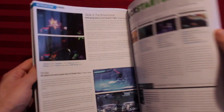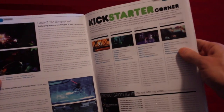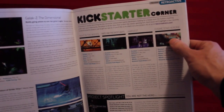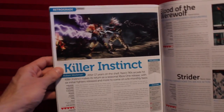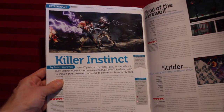All the pages have a glossy, stiff quality to them that I like. They all pretty much feel like the cover, actually. It's rare to see that level of quality continue on the inside. Here are some Kickstarter projects, including Cosmic Star Heroine by Zevoid Games, who made Cthulhu Saves the World. Killer Instinct for the Xbox One — 17 years on the shelf, Rare's 90s arcade hit, Killer Instinct makes its return.